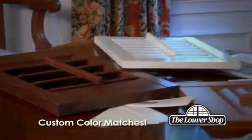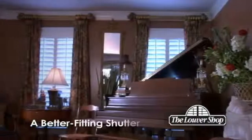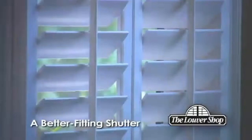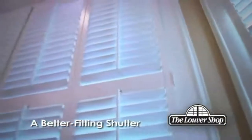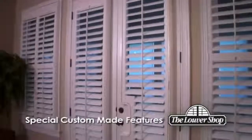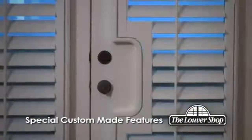Custom color matches are available. Your Louvre Shop shutters will not only look great, but they'll also open, close, and move the way they were designed to, because each shutter was made for that window specifically. The result? A better-fitting shutter with smoother operation. We can also build special features to work with doors and around doorknobs for a truly custom look and outstanding functionality.